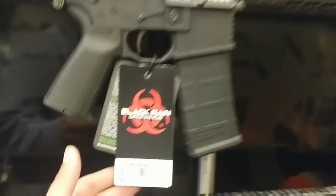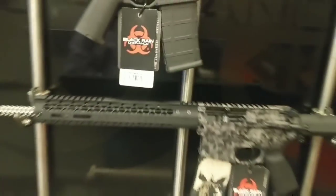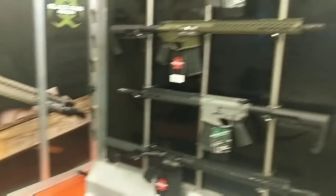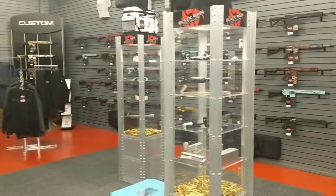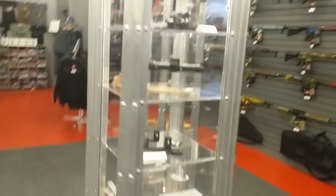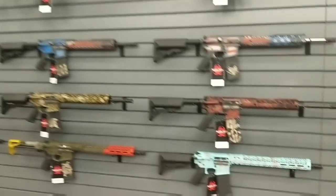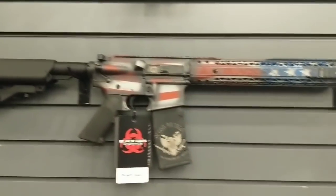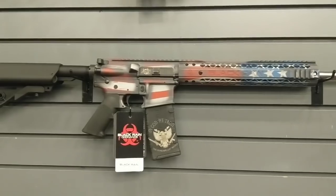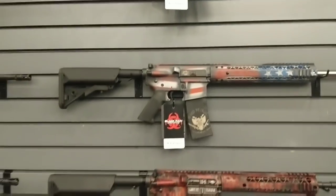They do have prices on stuff — maybe that's something Facebook gets grouchy about if you post prices. But feel free to go take a good look at them. They do sell some suppressors here as well. Just look at all these beautiful rifles, man. There's that one — I really like that one. If that was mine, I would name it Freedom.